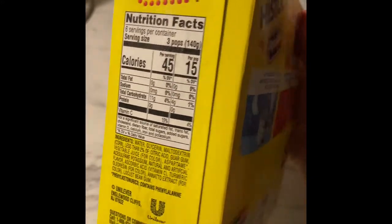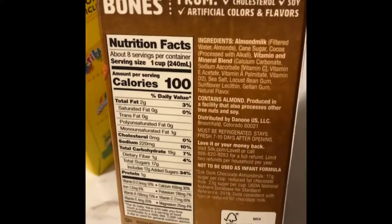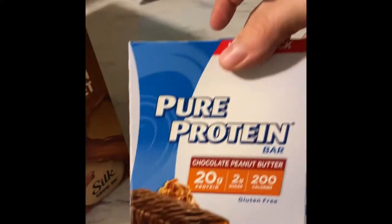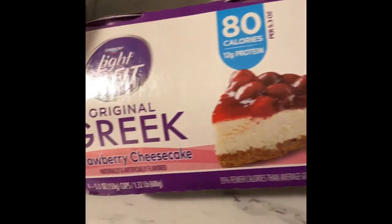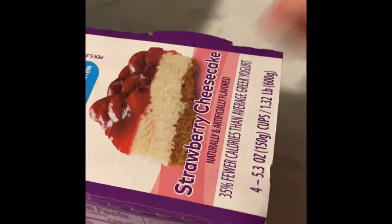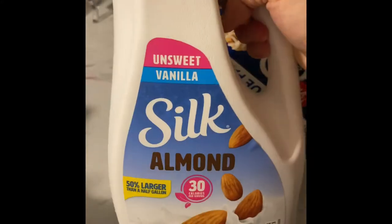I got the dark chocolate Silk almond milk — one cup is five points, which I usually crave after my workout. These protein peanut butter chocolate bars — one equals five points and really fills me up. These Light and Fit strawberry cheesecake yogurts are two points each and they seriously taste just like cheesecake, so good. And regular Silk almond milk is one cup for one point.